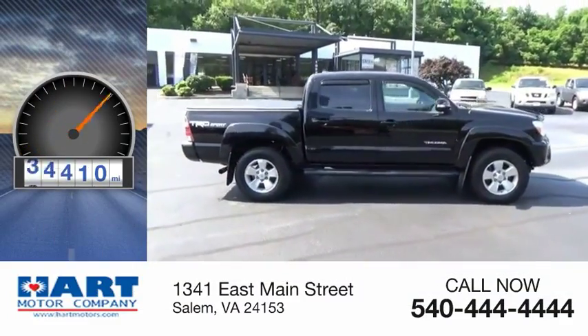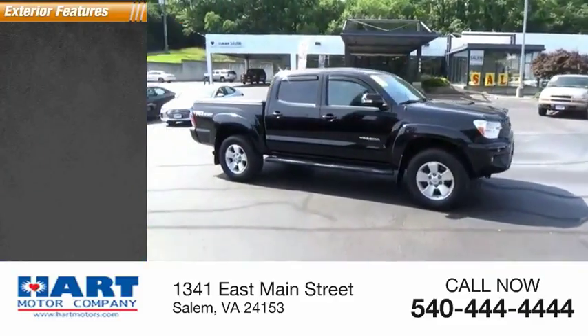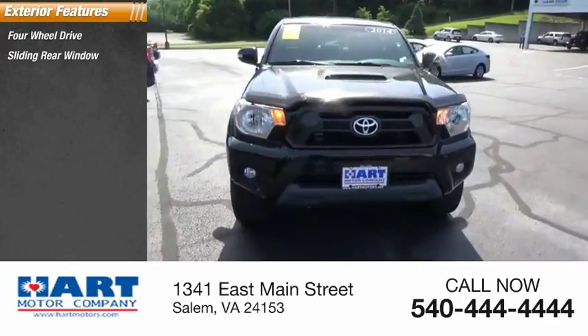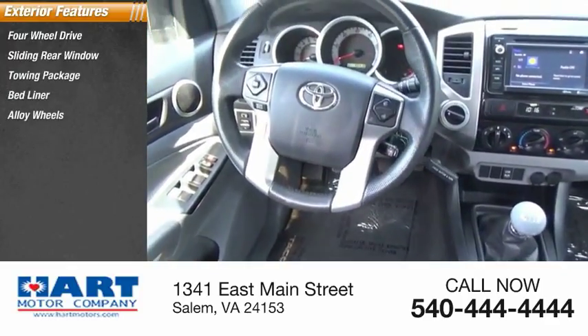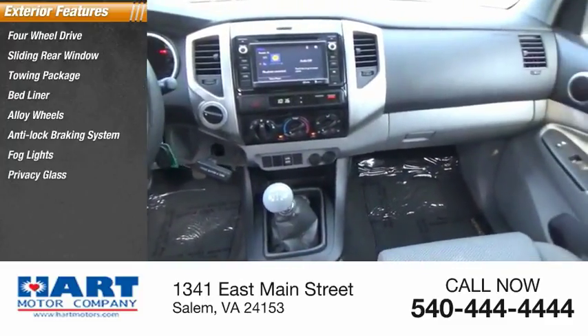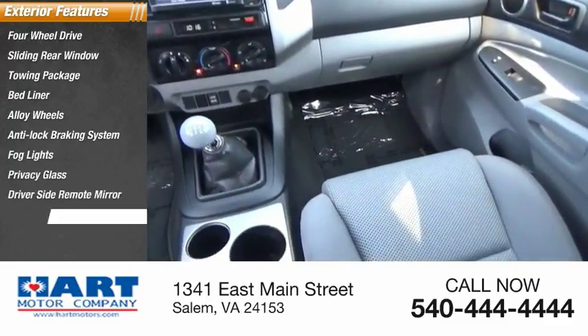This vehicle has less than 60,000 miles. Here are some of this vehicle's great options: 4-wheel drive, sliding rear window, towing package, bed liner, alloy wheels, anti-lock braking system, fog lights, privacy glass, driver side remote mirror, and running boards.